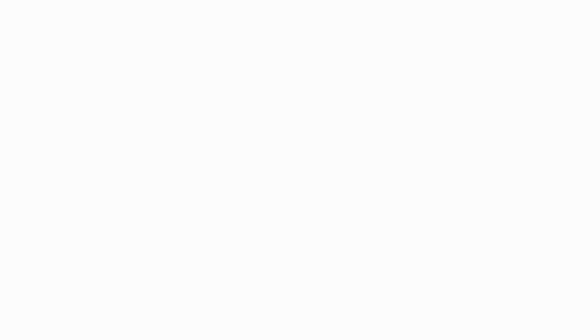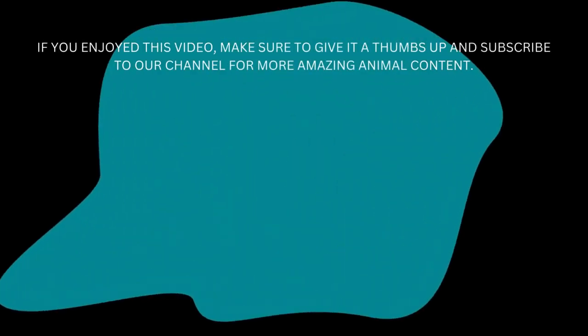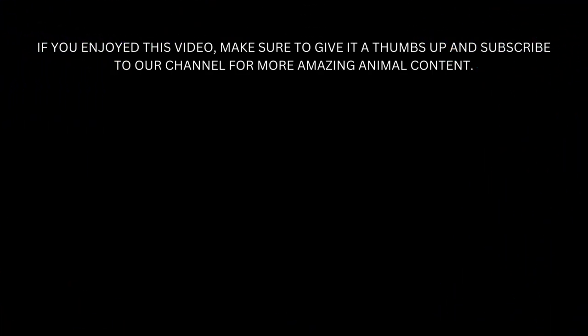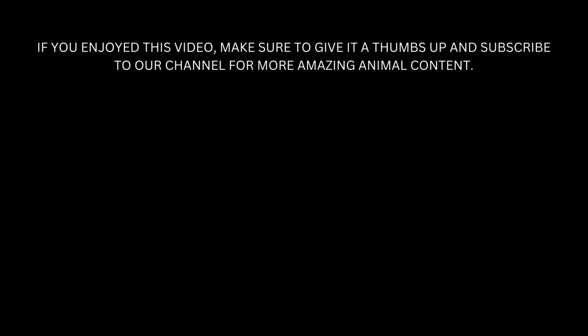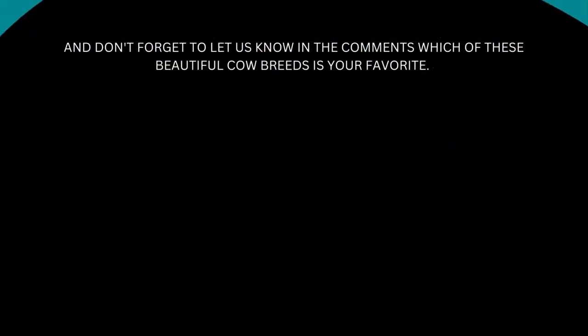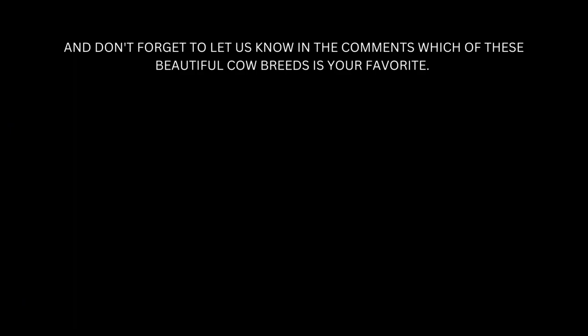If you enjoyed this video, make sure to give it a thumbs up and subscribe to our channel for more amazing animal content. And don't forget to let us know in the comments which of these beautiful cow breeds is your favorite.